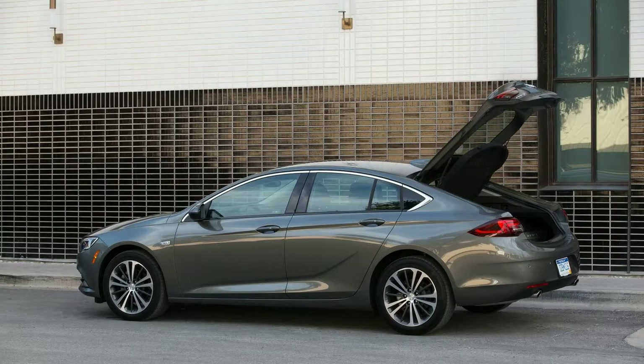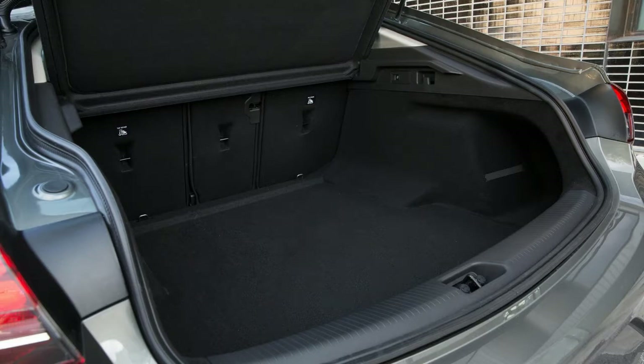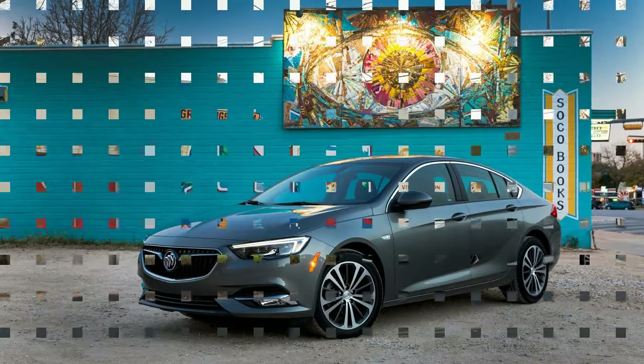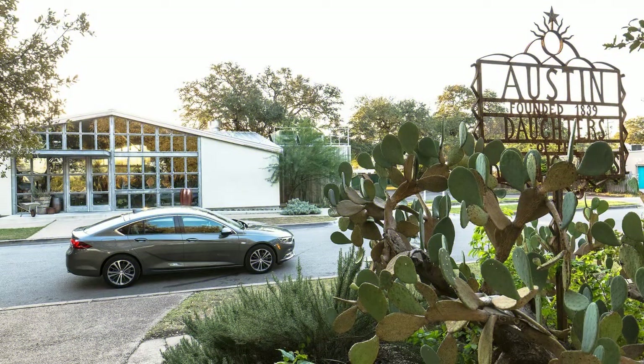This car has active noise cancellation, tire insulation, and a five-link rear suspension to damp out sounds. The tires include a layer of foam that reduces road noise by as much as two decibels, a technology used by Rolls-Royce and very few others. Unfortunately, I can't really attest to the effectiveness of these measures because we drove mostly on coarse asphalt roads in Texas Hill Country.